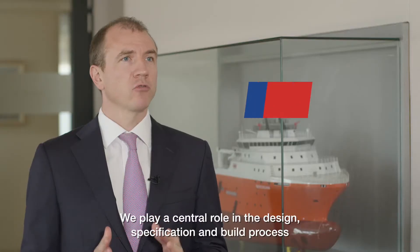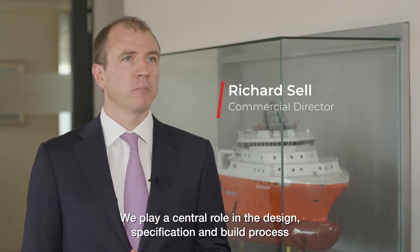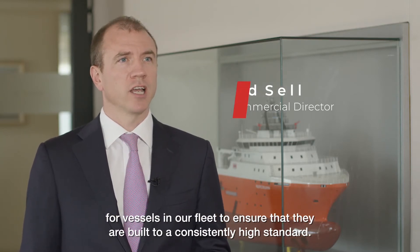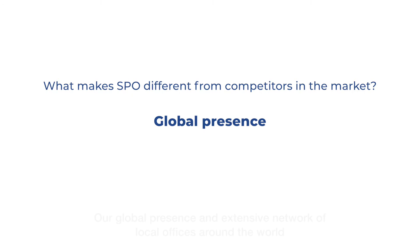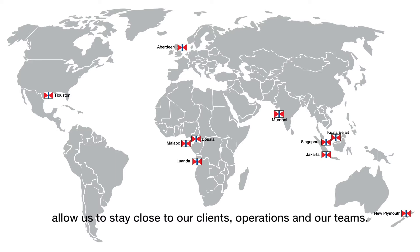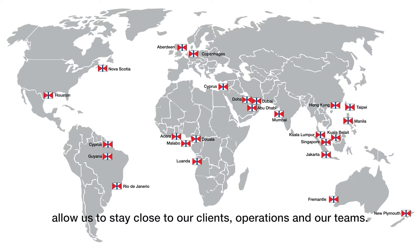We play a central role in the design specification and build process for vessels in our fleet to ensure that they're built to a consistently high standard. Our global presence and extensive network of local offices around the world allow us to stay close to our clients, operations and our teams.